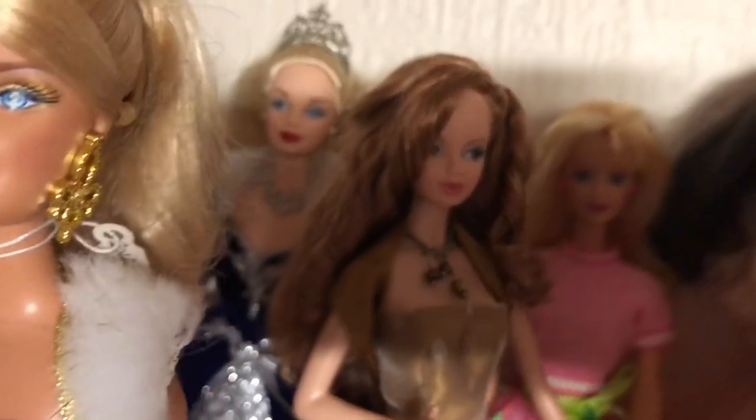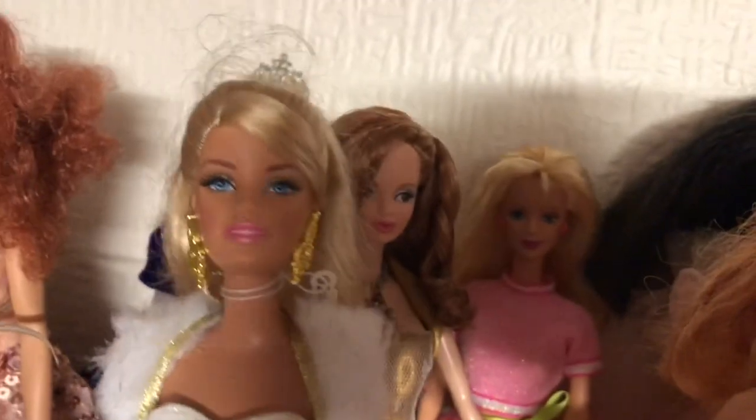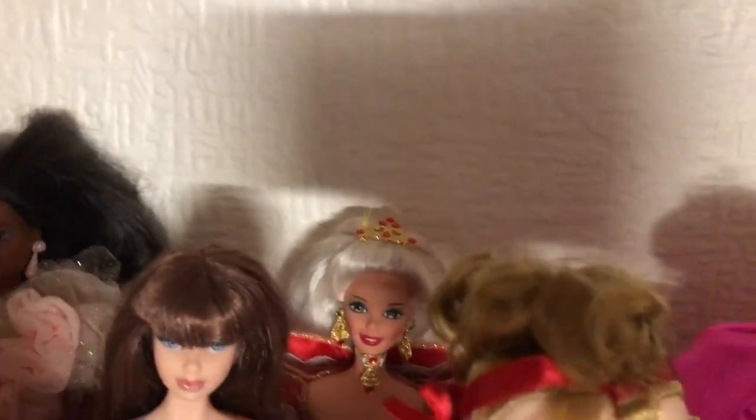This one of my favourites is Steffi Face Barbie in the back there. I actually made her dress. My husband is doing the filming for me because I can't get up high enough to film this top shelf. And look, there's another Steffi Face girl there — I made her dress too.